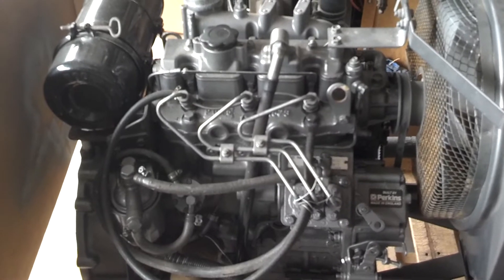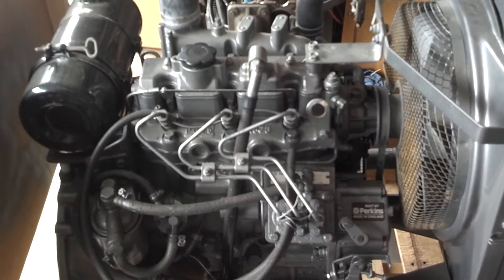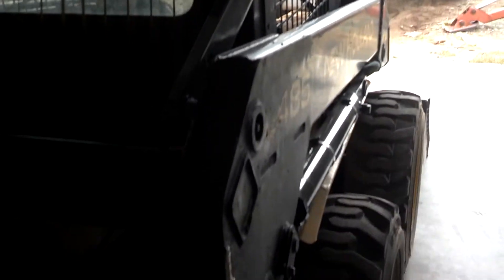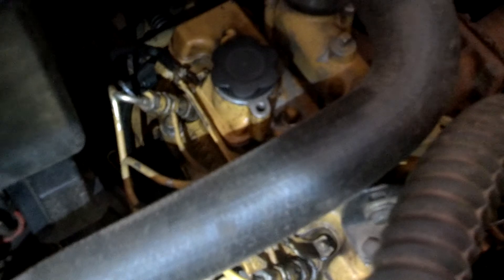I like direct injection over indirect, and I like under-square versus over-square. The way I found out about this engine was a couple years ago when I purchased my New Holland 485 skid steer. It was not running when I first got it — that's the only way I could afford it. These little things are expensive. As you can see in there, if you can recognize it, it's got the same exact engine in there.